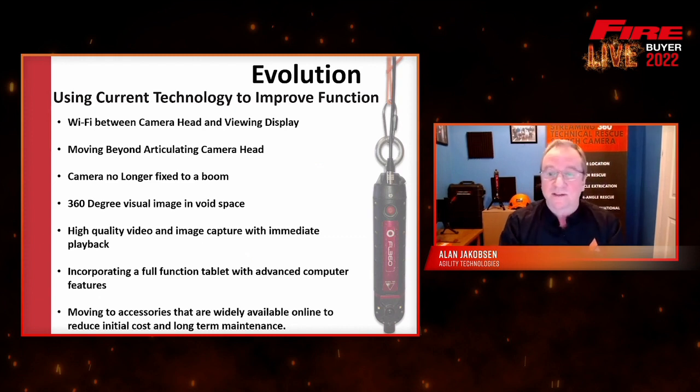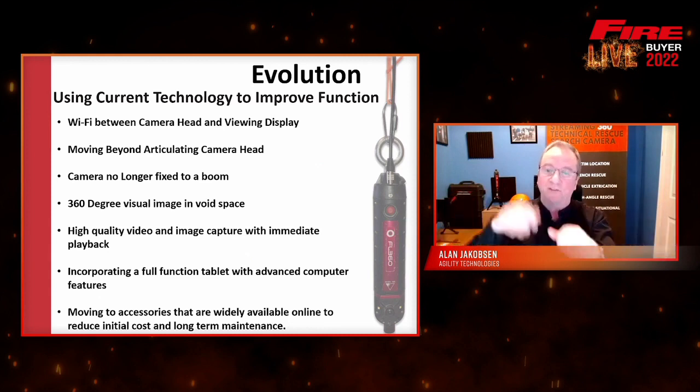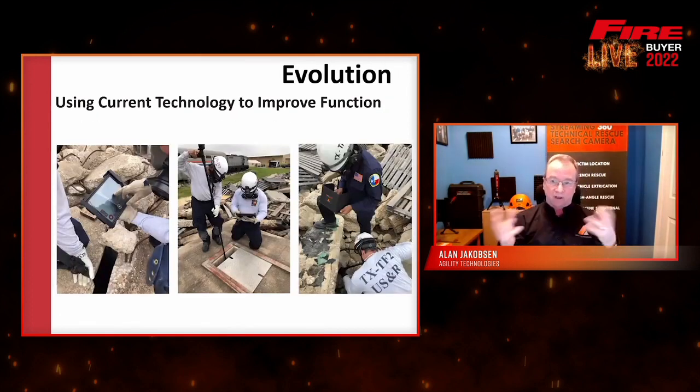There are lots of different ways to accessorize the camera now. You can see it hanging on a rope and on a cable — it's detachable from the pole. You can click it on and do high angle rescues with this device or lower it into pits to have a look inside. Getting away from that boom is a critical improvement.